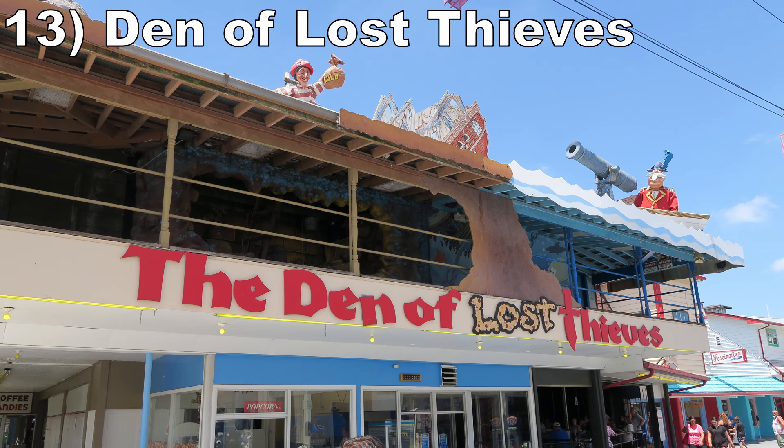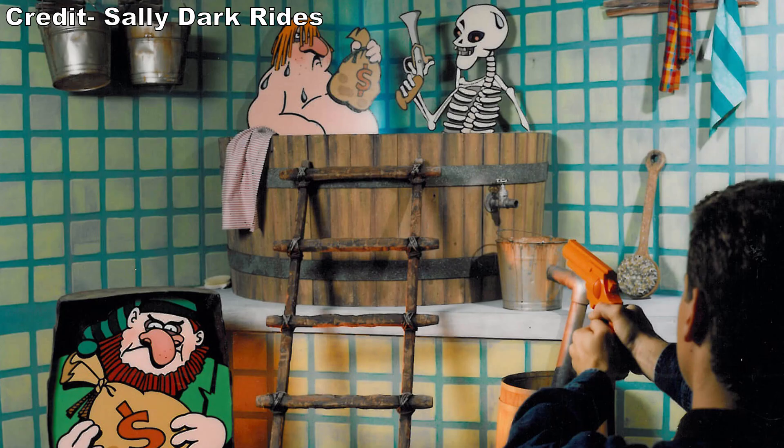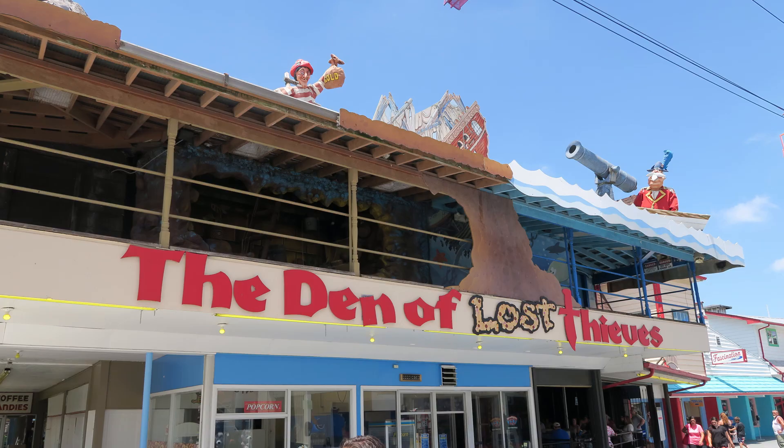#13: Den of Lost Thieves — This Sally shooting dark ride is pretty crude. The small cars can only accommodate one adult and you have frighteningly low clearances. I hit my gun on the ceiling at points and almost hit my head too. There are also a few bits where you pass work equipment. Eventually you reach the dark ride scenes, but the ride feels dated and the targets don't react, with no visual feedback and inconsistent audio feedback. It's still a unique two-story dark ride, but it is a flawed attraction.